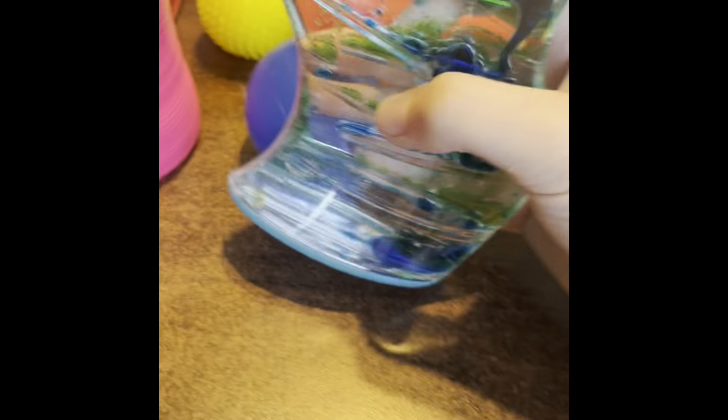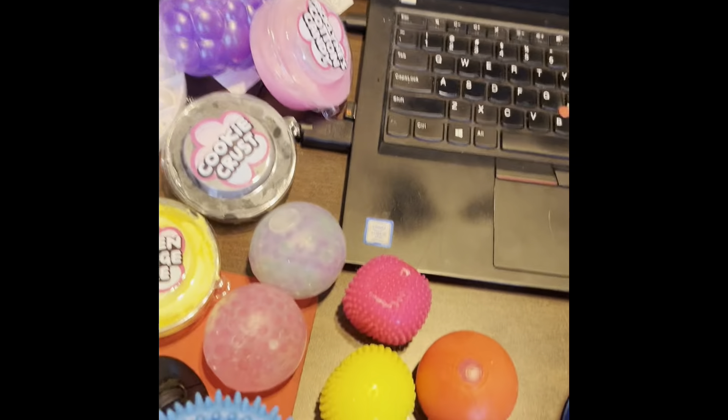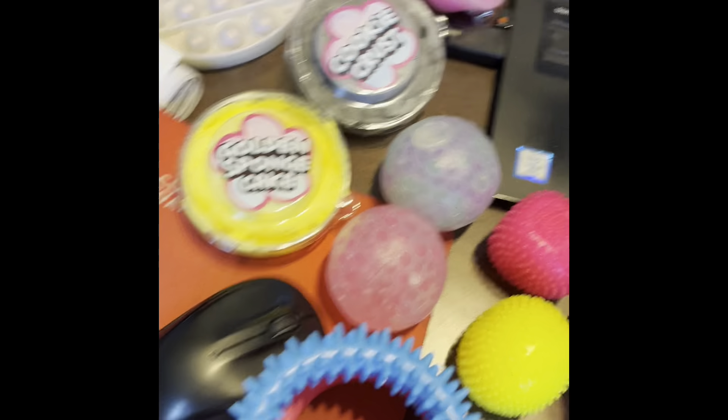The next thing is this water timer — this bucket was not full but this water timer is so satisfying, I love it. The next thing — I've had this but it was in here for some reason — it's this fidget ring. No clue where it's from. The next thing is from Five Below and I have three more of these coming.